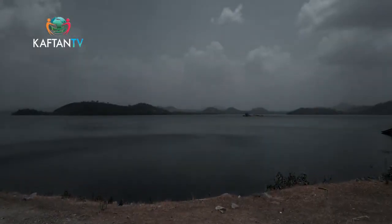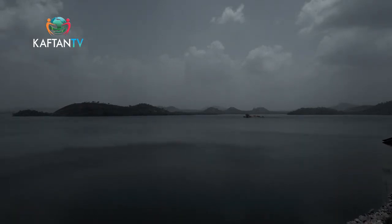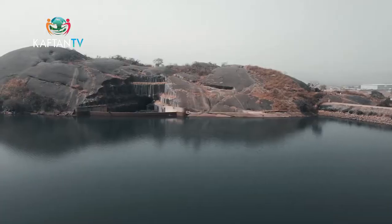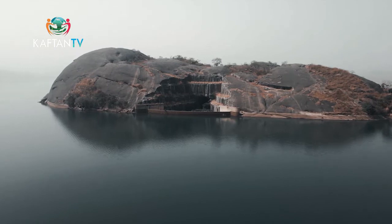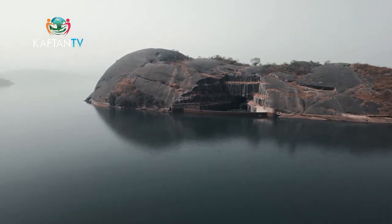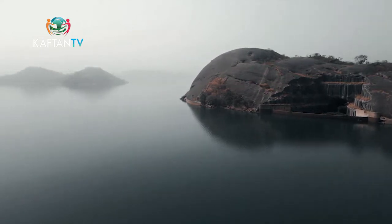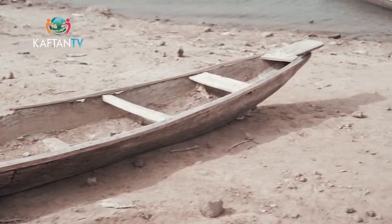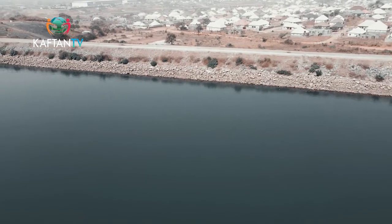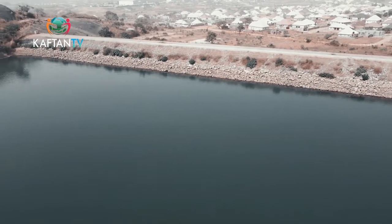The dam has a storage capacity of 100 million cubic meters of water and a depth of 49 meters. It is surrounded by towering hills and is a restricted area due to its sensitivity. After its construction, it was allowed to impound for three years before it reached the maximum level for the water to reach the treatment plant.